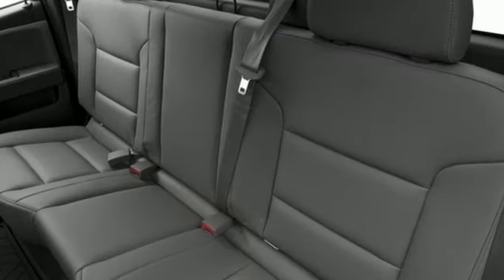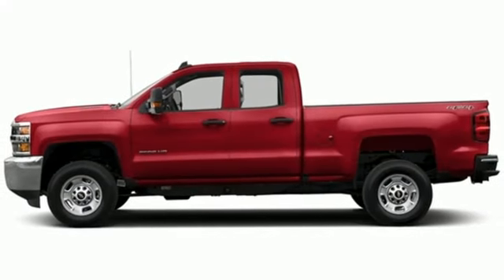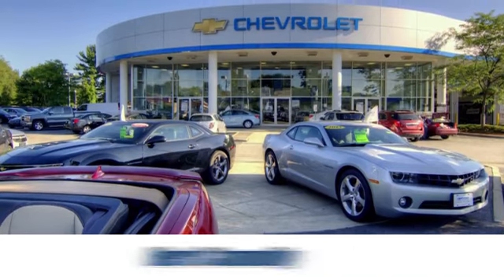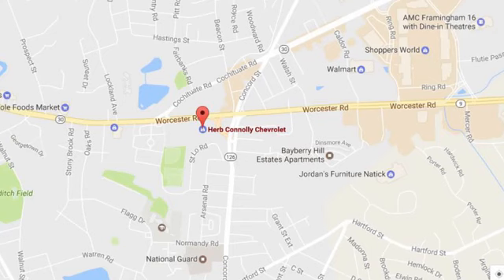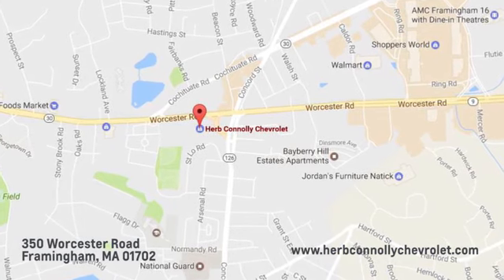The Silverado 2500 HD is the toughest can-do truck on the road today. Stop in for a test drive. Call, click, or stop in and see us today. We're conveniently located just off Route 9 East at 350 Worcester Road.